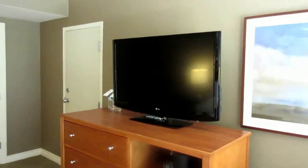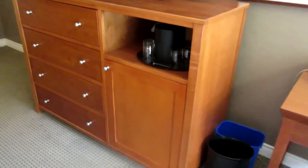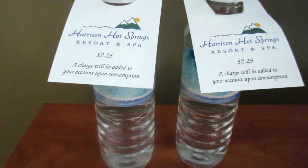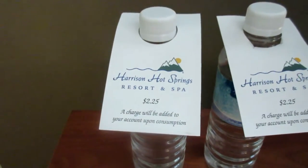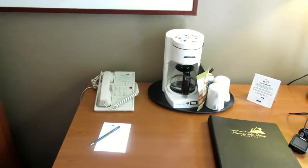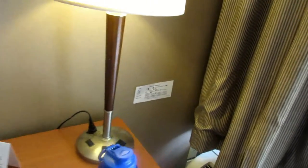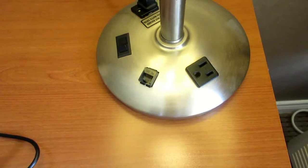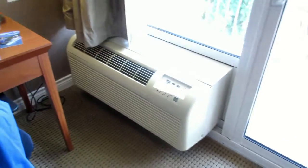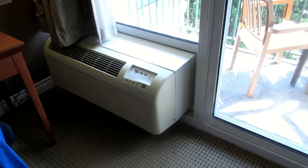We have an LG flat-screen TV, ice bucket and glasses, and a series of four drawers for you to stash your stuff. Bottled water is not included — there are a couple of bottles here and they will charge you $2.25 each if you consume them. There is a workstation desk area with another room phone, a coffee maker, and another lamp, which also has a power outlet. The guest directory is at the desk as well. There's a large air conditioning unit, which I'm currently not using but would certainly come in handy.